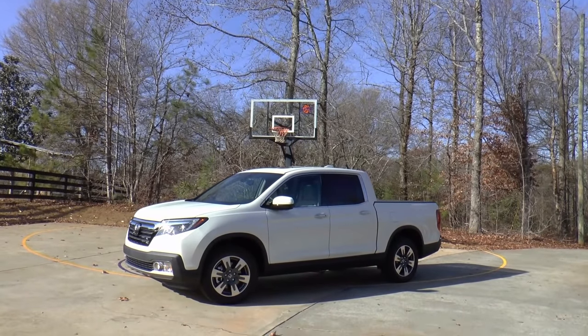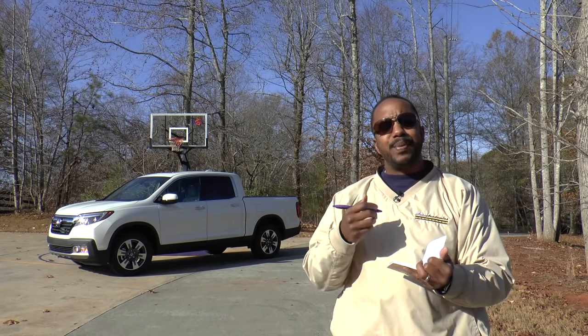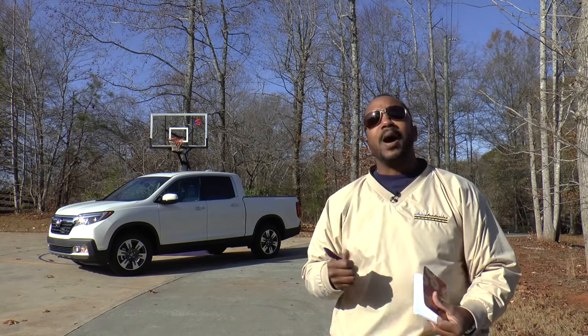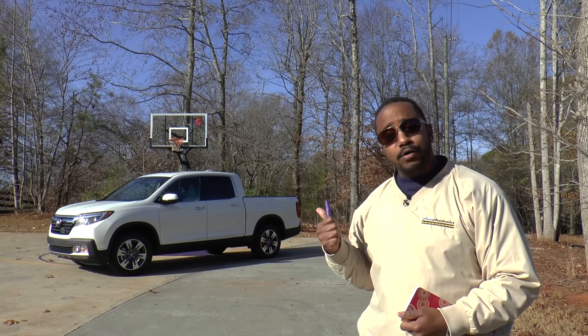So how do I describe this next one? It's a vehicle for people who need the capability of a pickup truck but don't want to drive a pickup truck every day. I'm Chris from Model Academics and today we're going to take a look at the all-new 2017 Honda Ridgeline RTL-E.